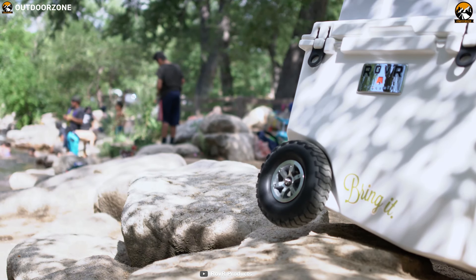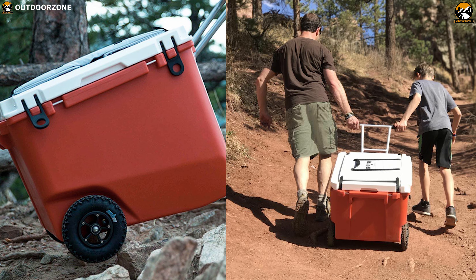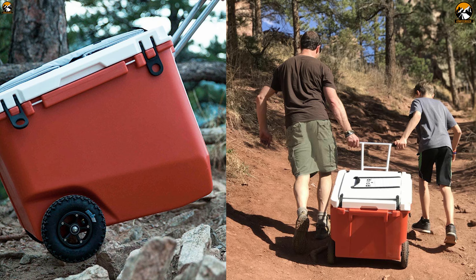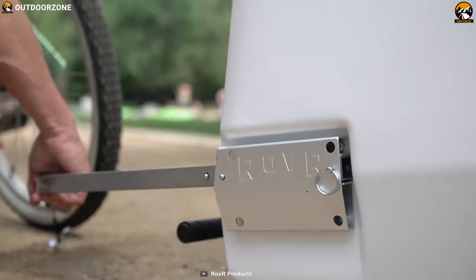It has inflated tires just like any bicycle or car, so you can pull the Rover to anywhere on any journey, stress-free. With an additional extension accessory, this cooler can even be attached to the back of your bicycle.